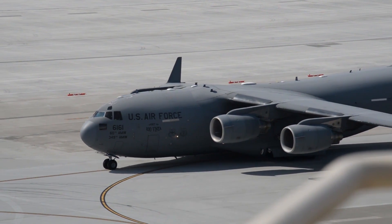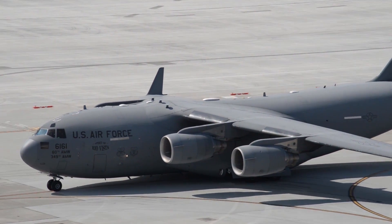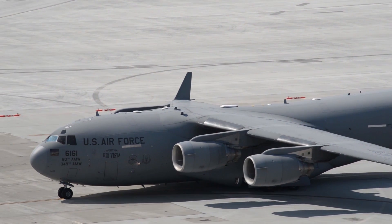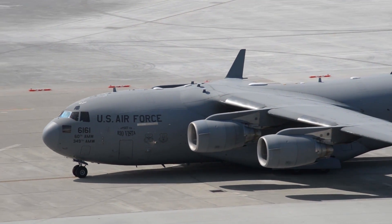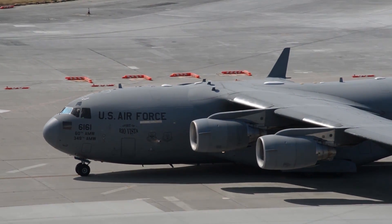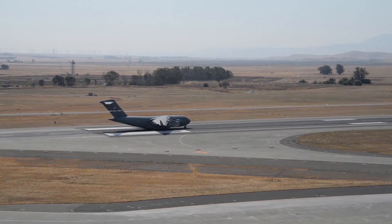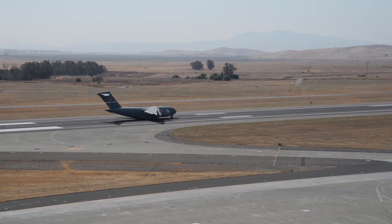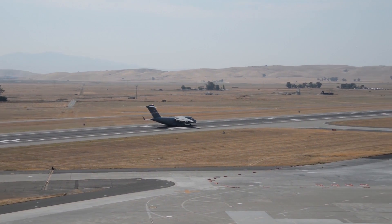The design of the aircraft — high lift wing, slats and externally blown flaps — allows it to operate through small, austere airfields. The C-17 can take off and land on runways as short as 3,500 feet and only 90 feet wide. Even on such narrow runways, the C-17 can turn around using a three-point star turn and its backing capability.